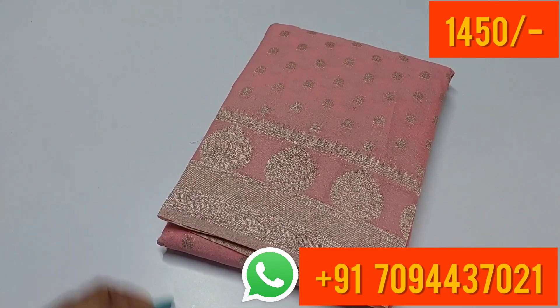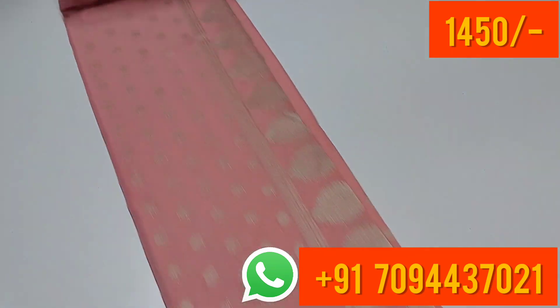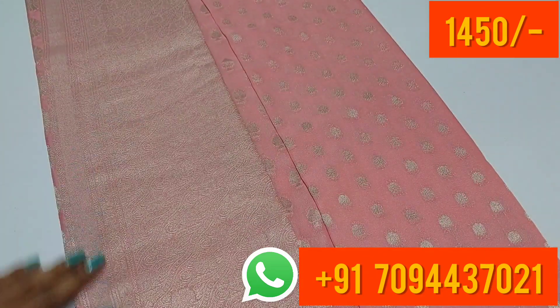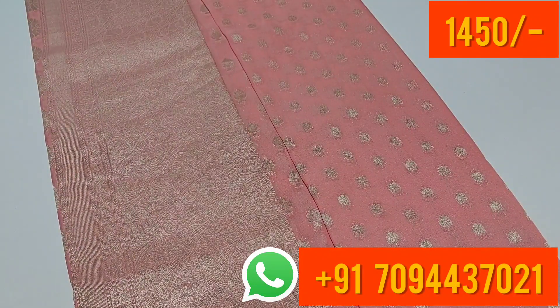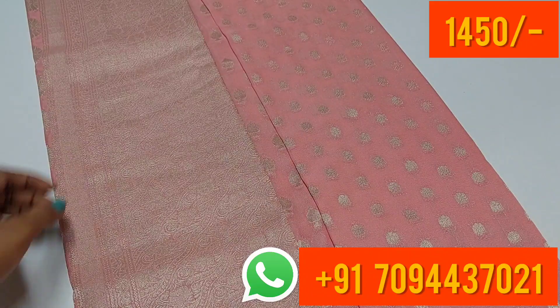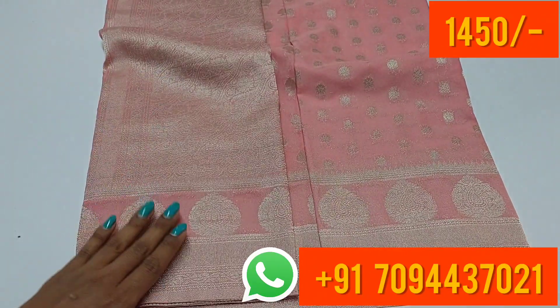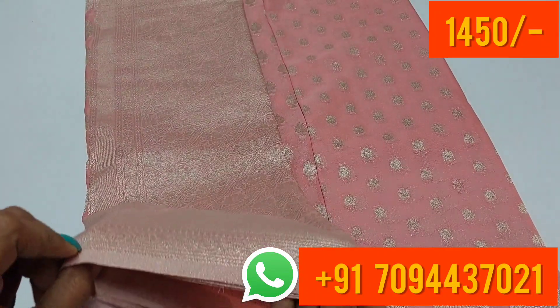The next color is baby pink. We have a lot of collections. This is a silver weaving — the color combination of silver and pastel shade pink is excellent. You have an equal size border on both sides, with a floral design on the border and zari weaving.